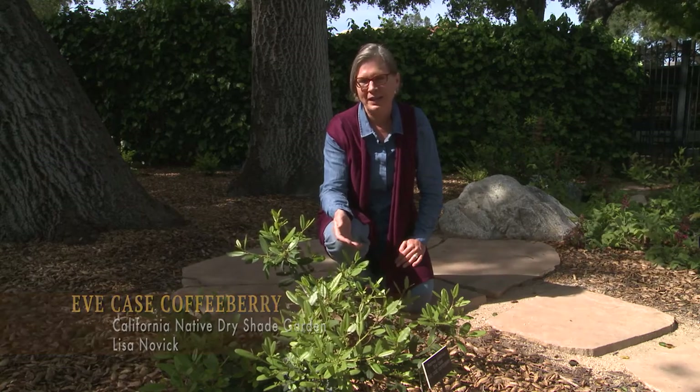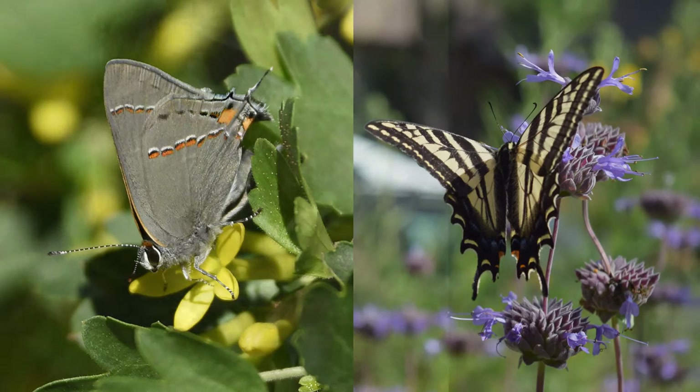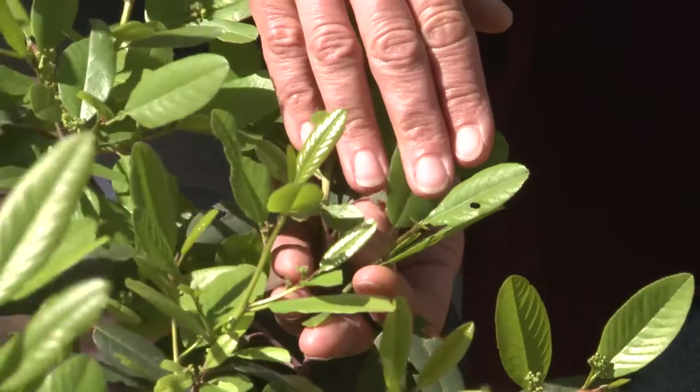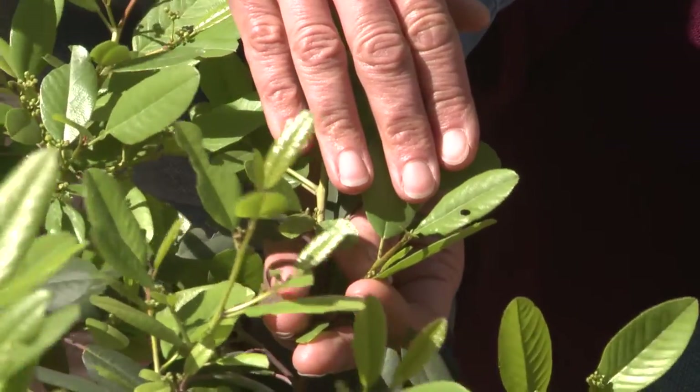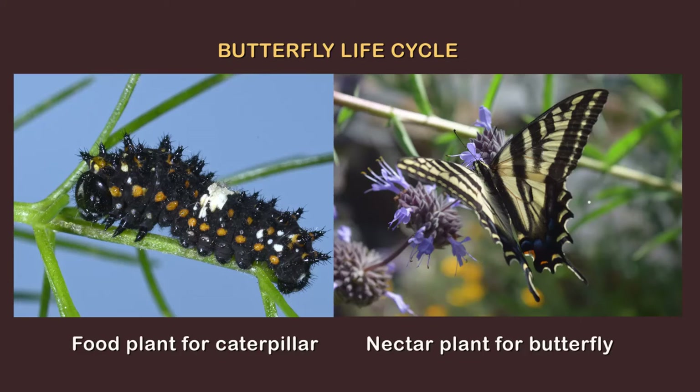This is Eve Case Coffeeberry. It's also a dry shade plant, and I love this plant because it's the forage source for the caterpillars of the gray hairstreak and the pale swallowtail butterflies. So if you see holes in the leaves, don't worry — that's a good thing. Celebrate those holes because it means caterpillars are eating the leaves of this plant and you'll have butterflies. You need the food plant for the caterpillar and the nectar plant for the adult to get the complete butterfly life cycle.